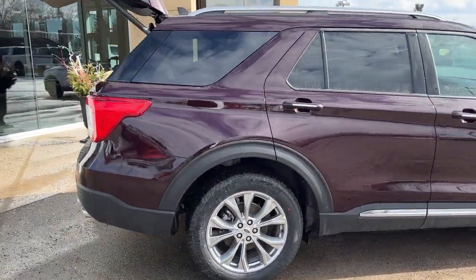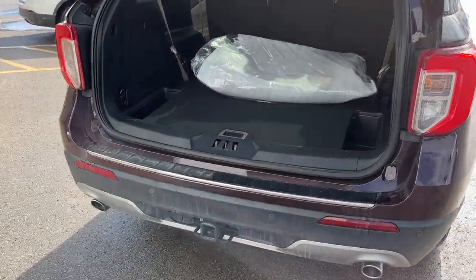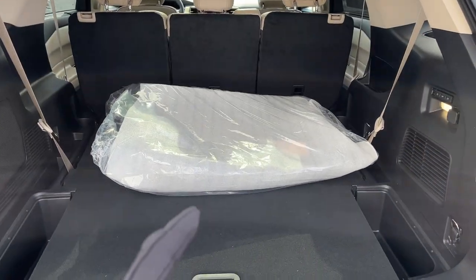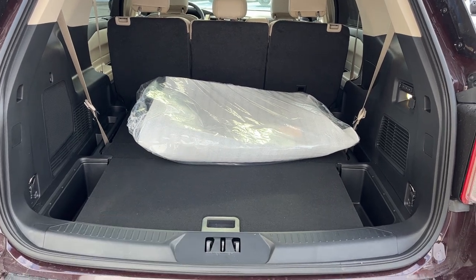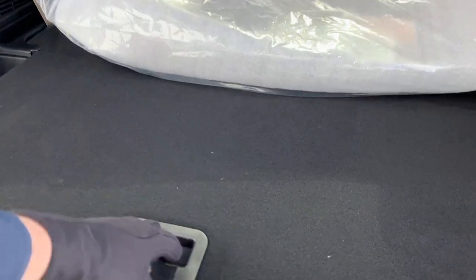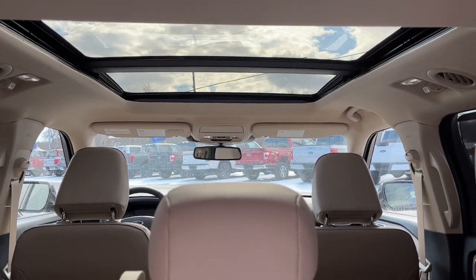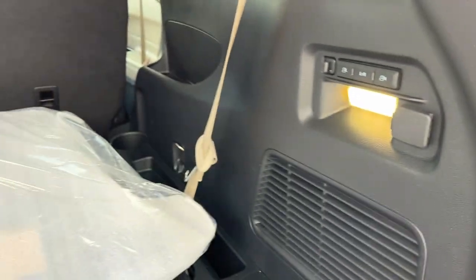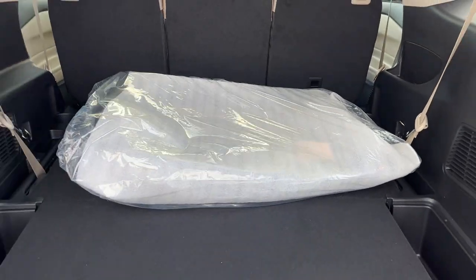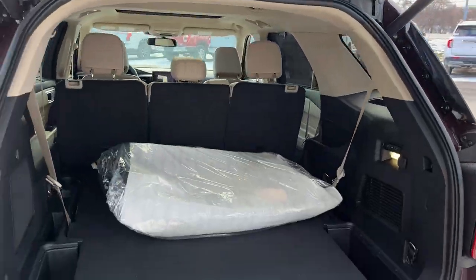Coming around to the back, this one does have the Class 4 trailer tow package. In the back here, this is three-row seating — I just had the rear row down right now. Those are your first and second row floor mats, and you also have some storage under here. Really beautiful interior — look at that sandstone with that moonroof, really bright, really nice. You can control the last row seating electronically up and down, and you have that button to close it or you can close it from the key fob as well.